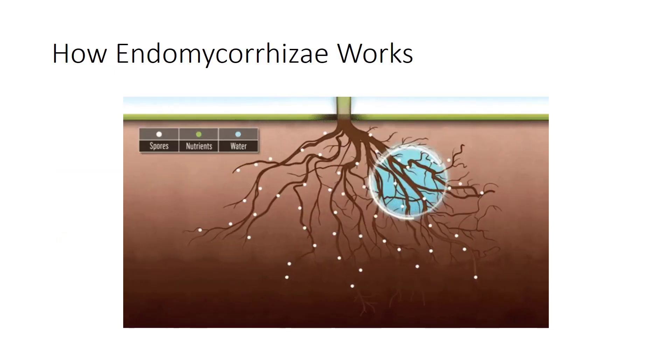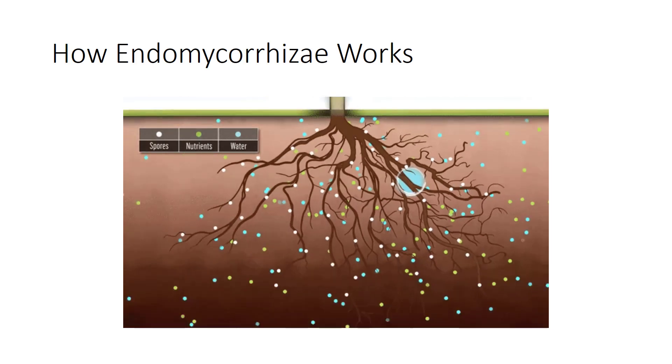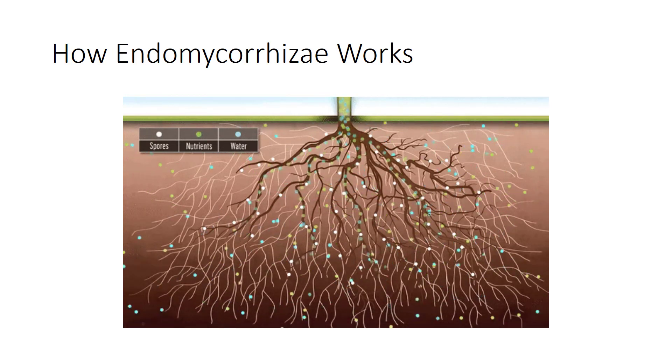Let's see how endomycorrhizae works. First, the spores of mycorrhizae fungi germinate in the soil and make their way to the nearest roots. The roots are then colonized by the fungi and mycorrhizae are established. The fungi penetrate the root and create an internal network of fungal structures inside the root cells called an arbuscule, where the plant and mycorrhizae exchange sugars and nutrients. Finally, the hyphae continue to develop outside the roots, forming an extended network of fine filaments which cover up to 700 times more soil area than the plant's own roots. This secondary root system draws in extra beneficial nutrients and water, supporting a plant or tree for its entire lifetime.